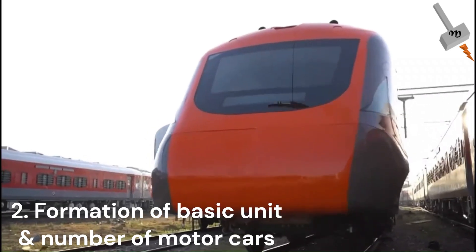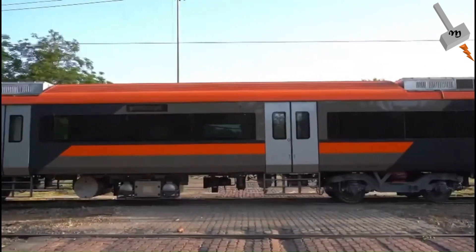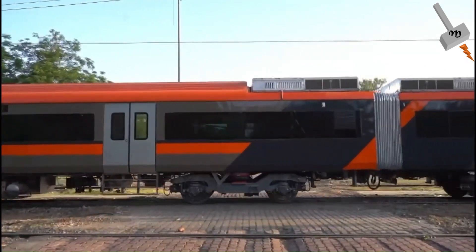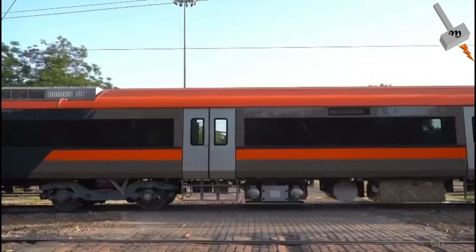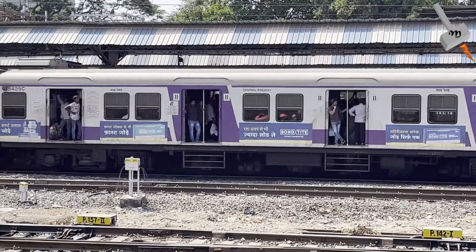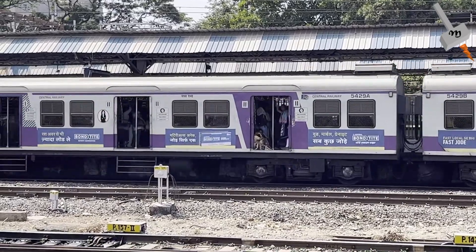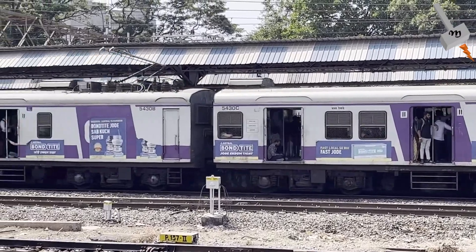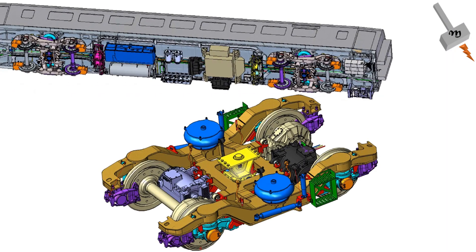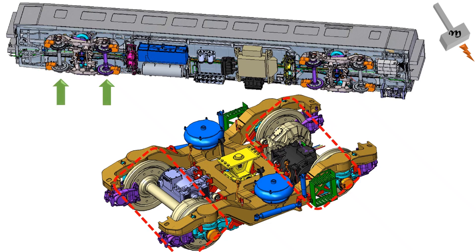The second difference is the formation of the basic unit. In Vande Metro, each basic unit comprises four coaches: two motor cars, one driver car, and one trailer coach. Each motor car has two bogies, and each bogie has two axles with one traction motor on each axle.